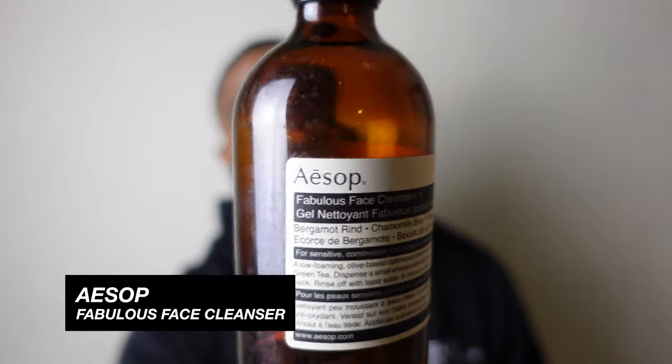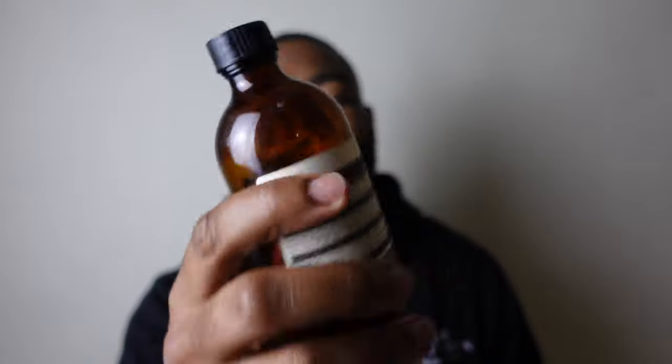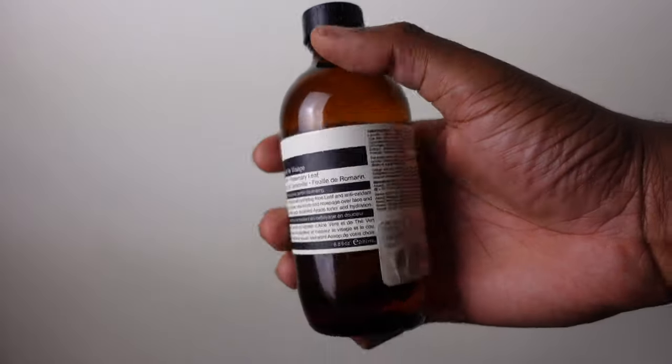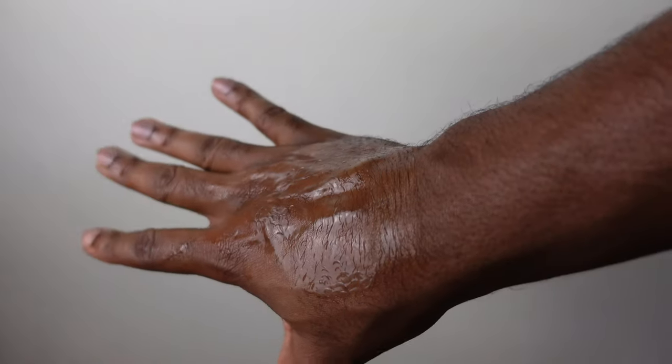The first cleanser is by Aesop — one of my favorite brands. We're looking at the Fabulous Face Cleanser. I obviously need some more because I'm about to run out. It features bergamot rind, chamomile bud, rosemary leaf, and lots of aloe leaf. Very good if you have sensitive skin or just want something subtle. It's $50 for a pretty good size container — shout out to Aesop, this is good stuff.